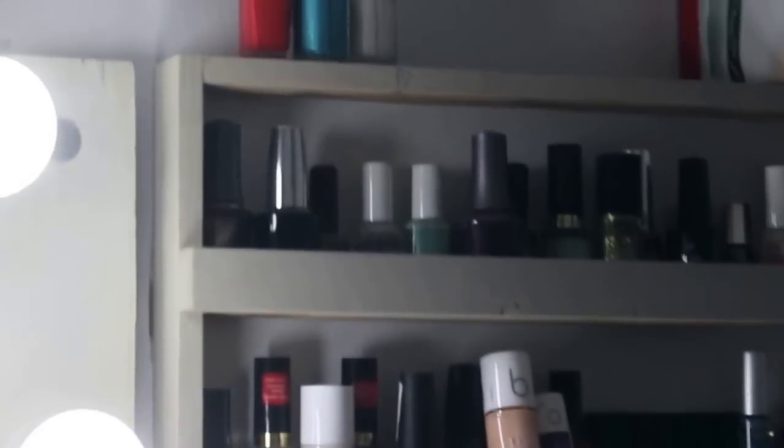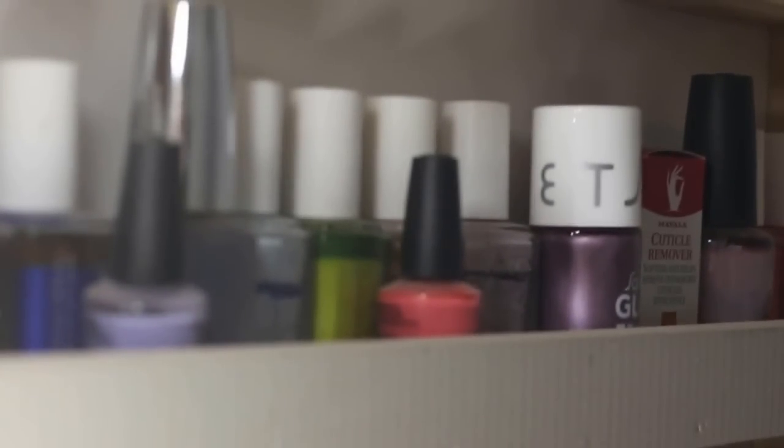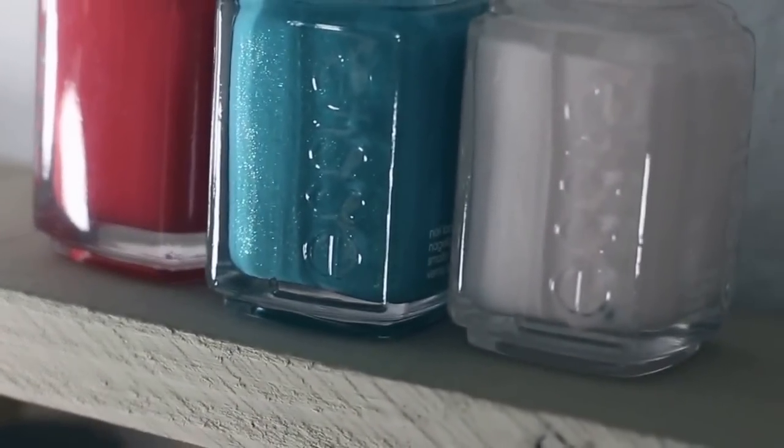Right next to the door I've got my nail polish collection. This little stand my dad actually made for me and I just painted it. It's a little bit messy at this moment — I have to sort out my nail polishes — but that's basically where I keep all of them.